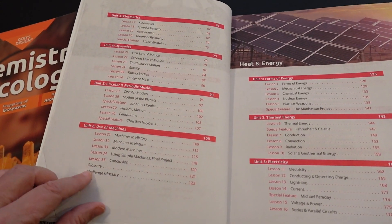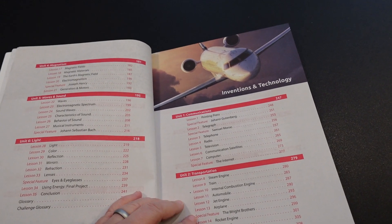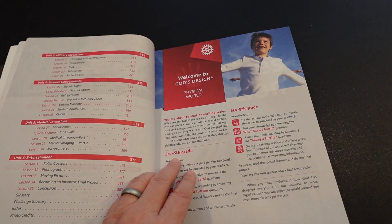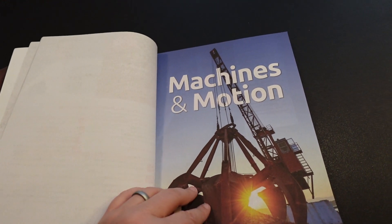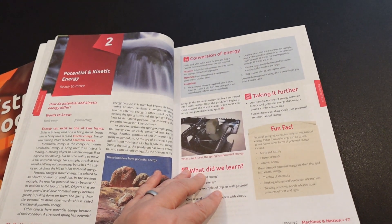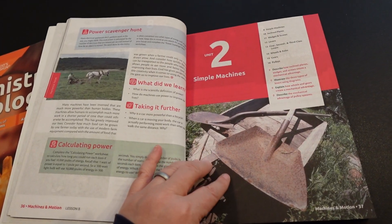In each unit you'll have approximately five to seven lessons. They also have an instruction sheet at the beginning showing the third to fifth grade work and the sixth to eighth grade work. As you can tell from the title of the God's Design series, this is from a biblical worldview.